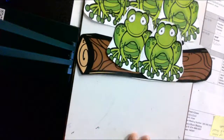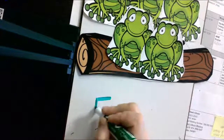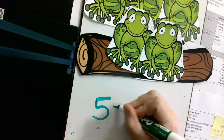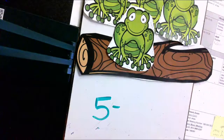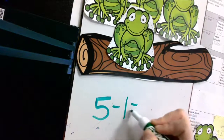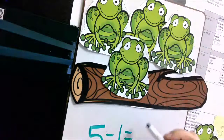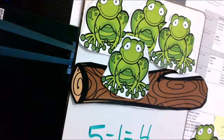So I have five. And we know that one's going to jump off, right? So I'm going to put the minus sign and I'm going to take one away — I'm going to put him down here. Minus one equals, and then I'm going to count what I have left: one, two, three, four. Four!